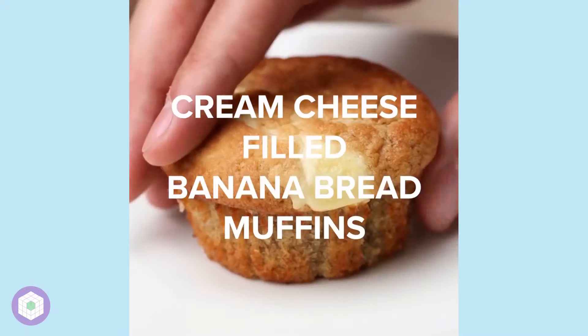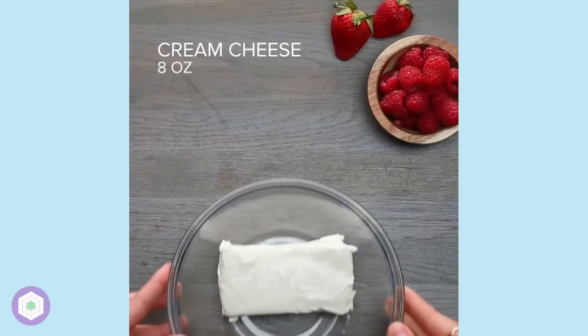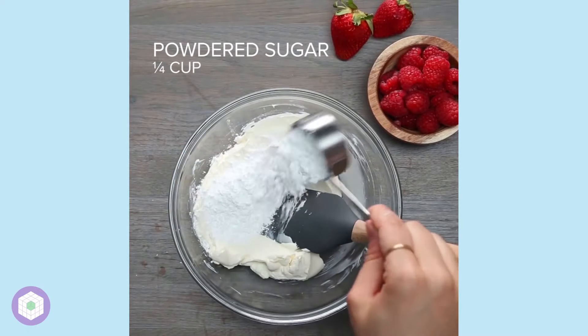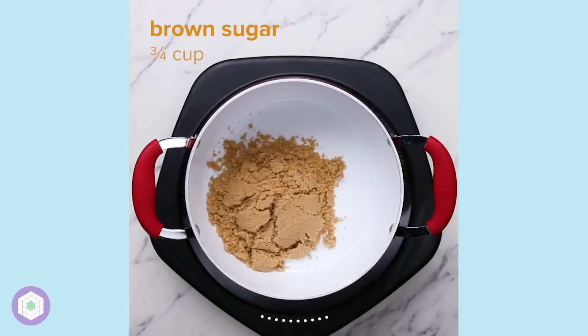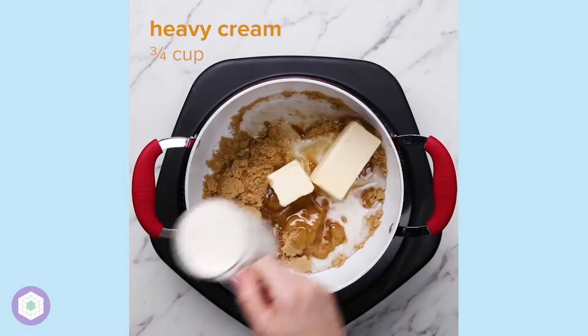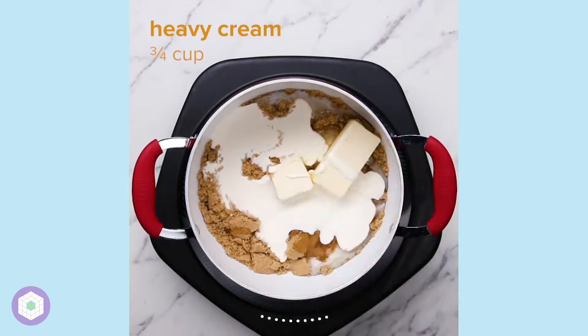Beyond this, the only other personality is the overarching Tasty brand entity, which is meant to be viewed as a sort of homey, clean, food instructional channel. However, emphasis on clean — as they are incredibly clean, deliberate, and almost robotic with the way they produce their content.